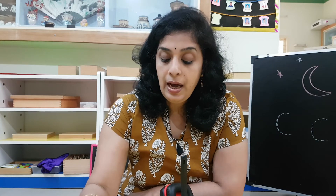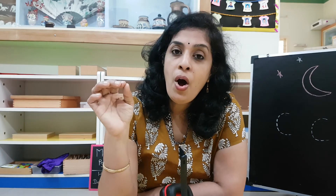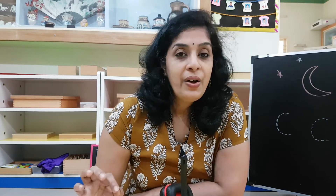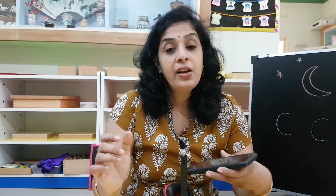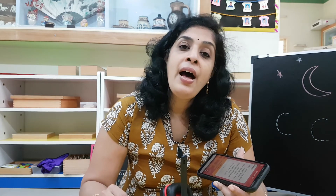Now we are going to sing the Jolly Phonics song. How does it go? I like to hop, hop, hop, hop, up and down. I like to hop, hop, hop, hop, hop all day round. I like to hop, hop, hop, hop, up and down. I like to hop, hop, hop, hop, all day round.